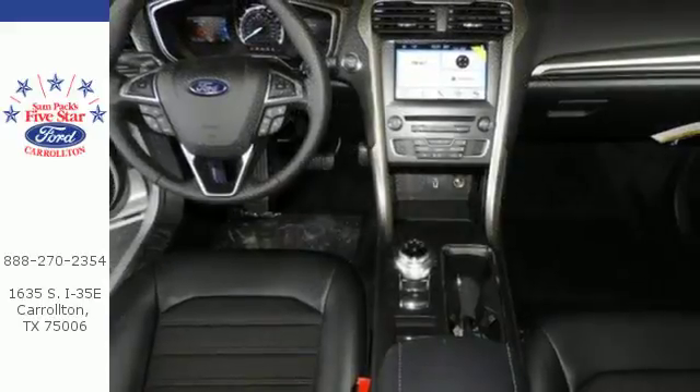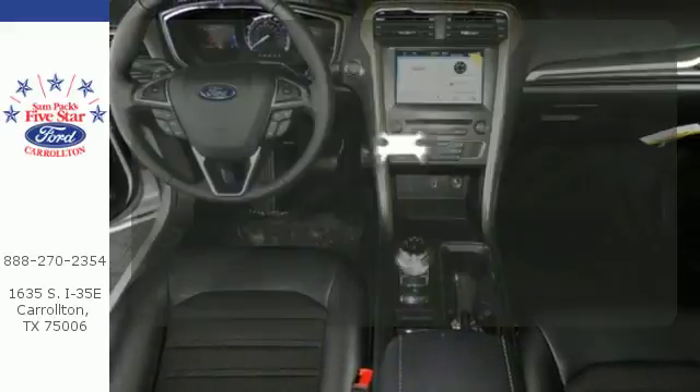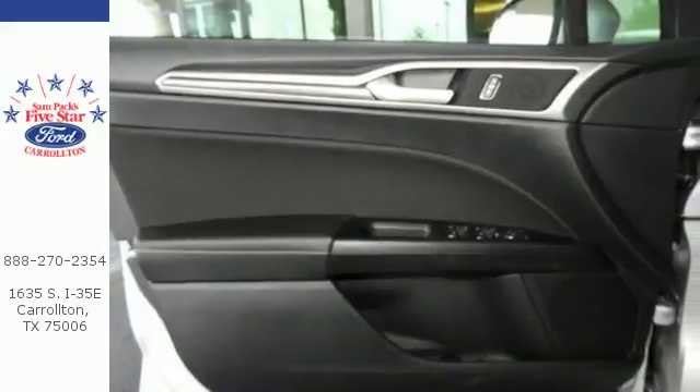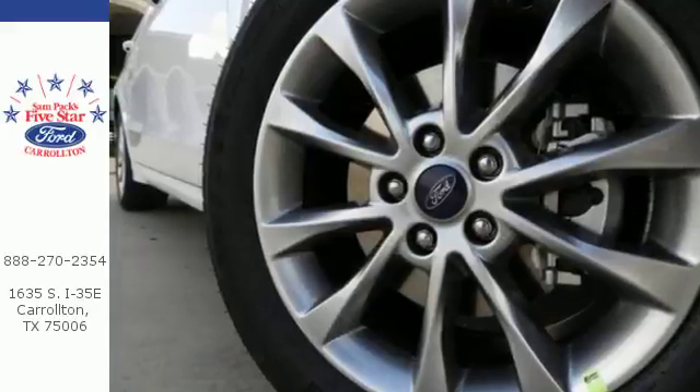Plus, it has your back with a rear-view camera and SOS post-crash alert. Hindsight is 20-20 with the backup camera. Cool, calm and connected everywhere you go.